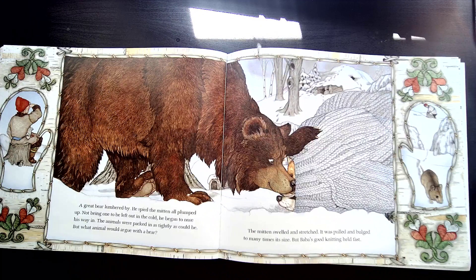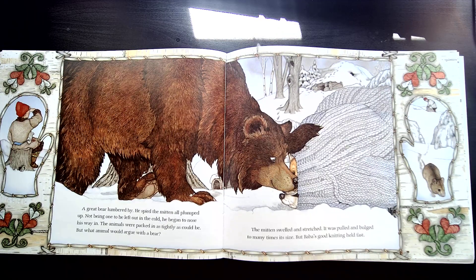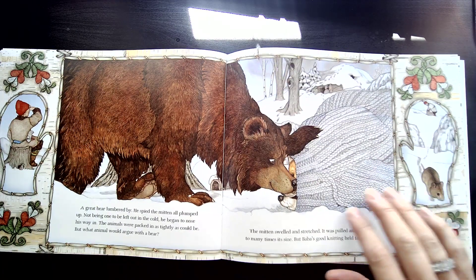A great bear lumbered by. He spied the mitten, all plumped up. Not being one to be left out in the cold, he began to nose his way in. The animals were packed as tightly as could be, but what animal would argue with a bear? The mitten swelled and stretched. It was pulled and bulged to many times its size, but Baba's good knitting held fast. Can you believe a bear is going to go in there? Somebody is still coming — will there be room?